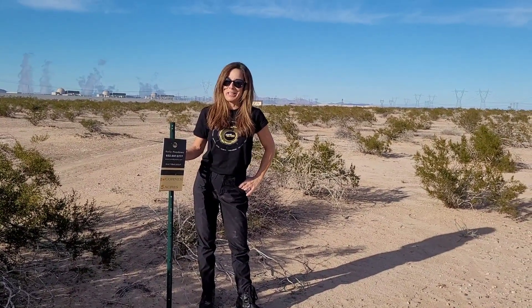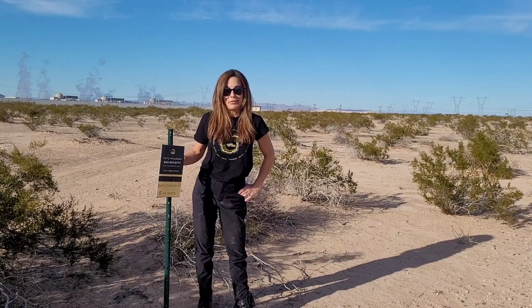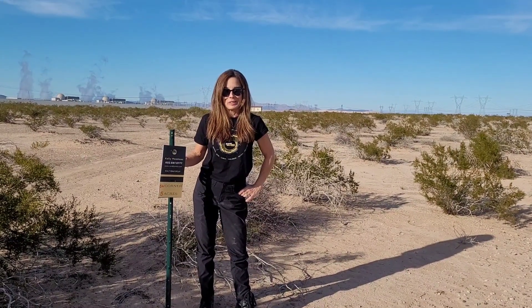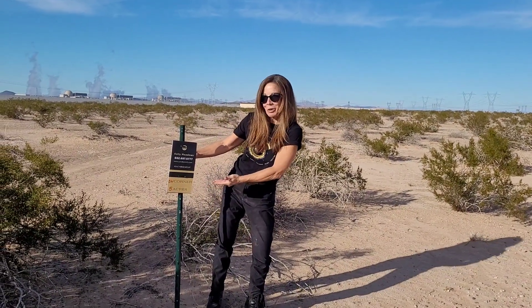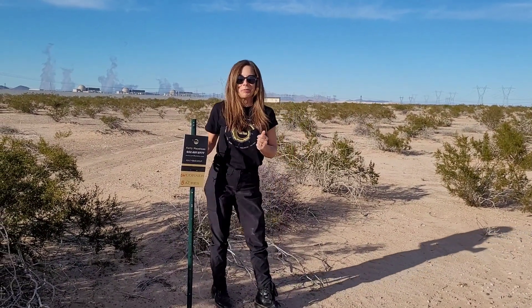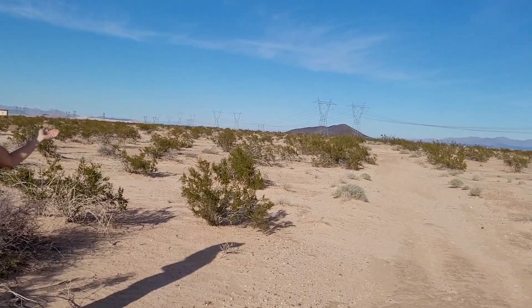It's Kelly Meadows, your certified land sales specialist. We have a very interesting five acre parcel available today. I'm standing, as you see, at the southwest corner of the property. And as we pan around, you can see that it is really pretty.